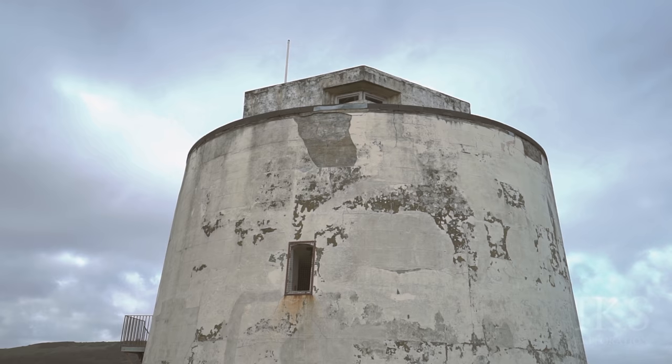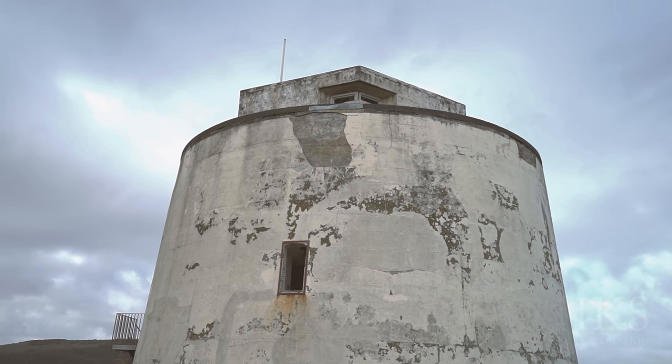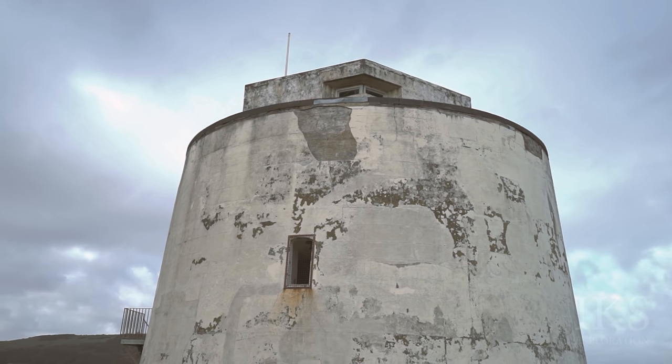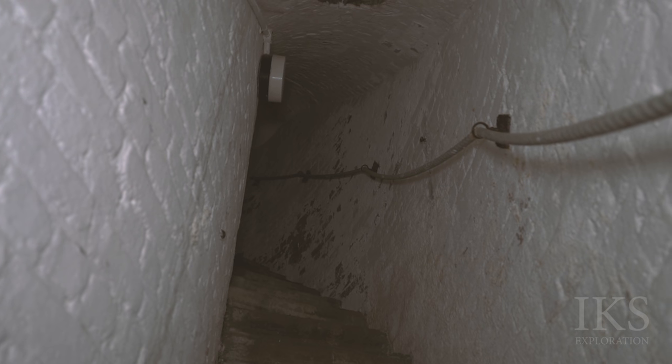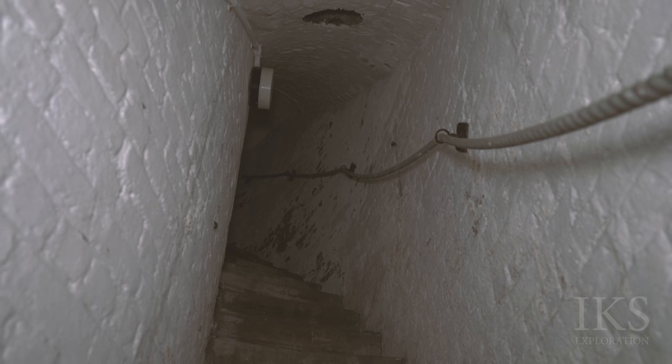During World War 2, the tower had a concrete observation post added to the roof. It was used by the nearby coastal battery built adjacent to the tower. The tower was abandoned after the Second World War.